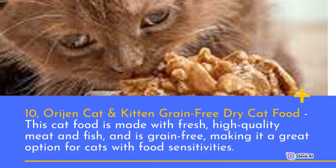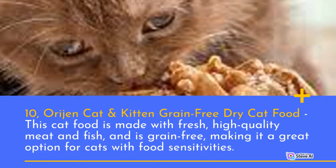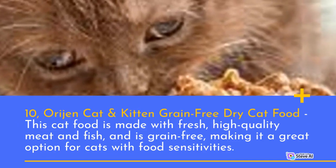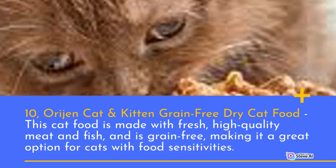Number 10: Orijen Cat and Kitten Grain-Free Dry Cat Food. This cat food is made with fresh, high-quality meat and fish, and is grain-free, making it a great option for cats with food sensitivities.